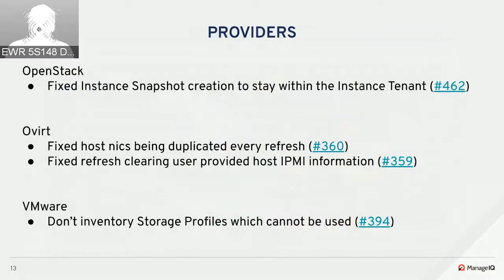On the oVirt side, a serious issue was fixed where host NICs were getting duplicated on every refresh because the refresher was using the wrong association and was always recreating every NIC. Fixing the association now correctly finds the previous NICs. Boris also fixed an issue where refresh was clearing user-provided host IPMI information — they dropped that from refresh because ManageIQ couldn't save all the types of IPMI information oVirt supports.